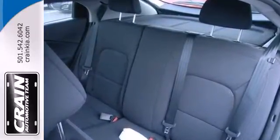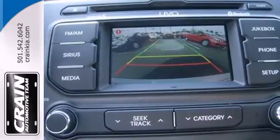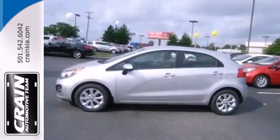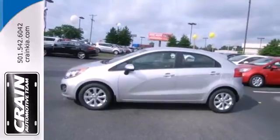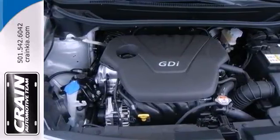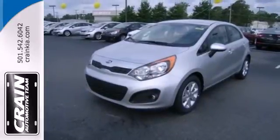Save gas money while enjoying all of the convenient features it has to offer, including heated mirrors and steering wheel controls. You'll stay safe with anti-lock brakes and multiple airbags. Anything is possible in this Rio. Come in for a test drive to see what it can do for you.